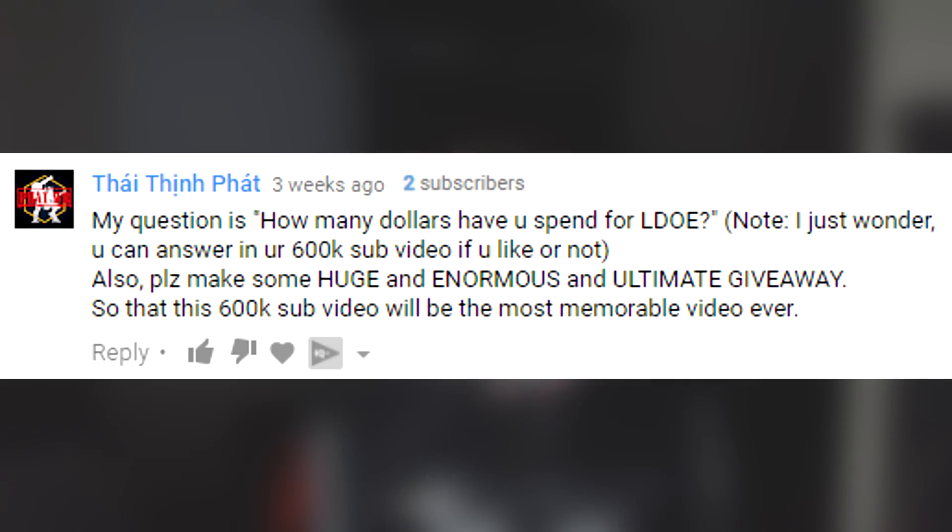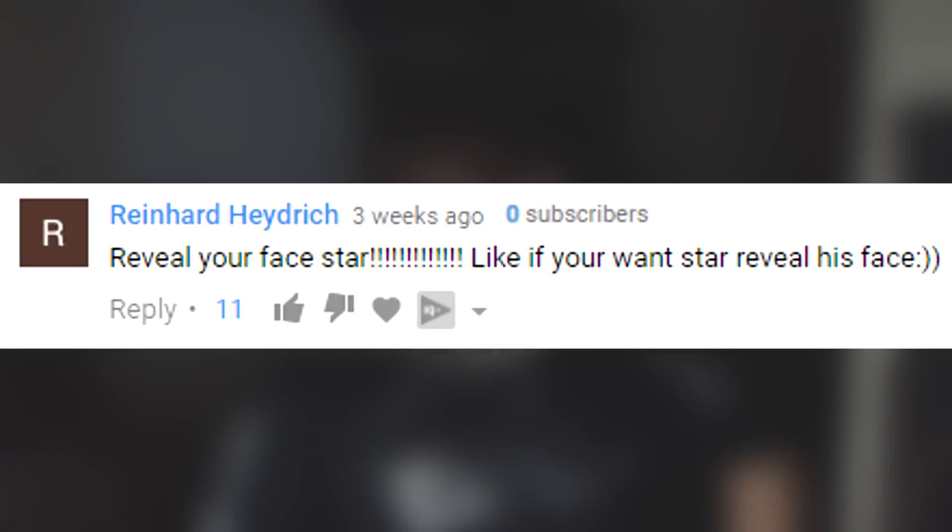The next question asks how much I've spent on Last Day on Earth and requests a huge giveaway for the 600K video. Honestly, I've spent way too much on LDOE. As for a giveaway — we might actually be planning something huge and enormous. The holiday season is coming up, the season of giving, so do expect something like that as we continue celebrating 600K.